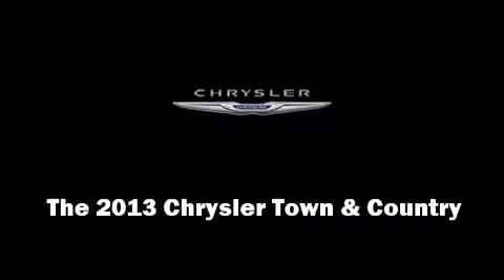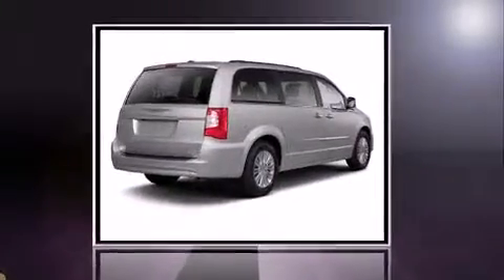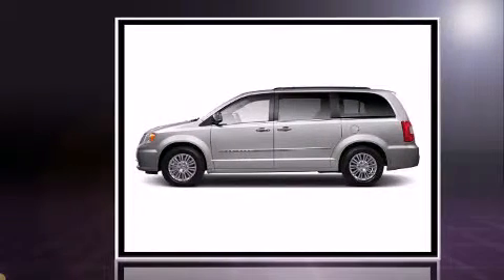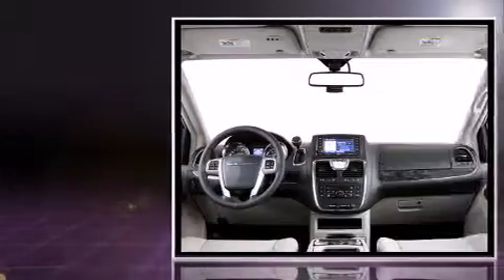Step into the 2013 Chrysler Town & Country. Under the hood you'll find a six-cylinder engine with more than 270 horsepower, providing a smooth and predictable driving experience.